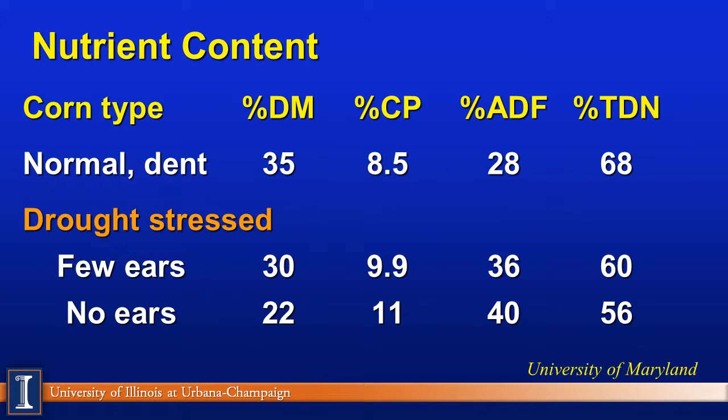The next question is: what will the feed value of this product be? This is some work from the University of Maryland looking at normal corn silage — probably a little below average for Illinois. We expect to see our corn silages somewhere around 24-25 ADF, in the mid-40s NDF, and a TDN around 71-72, or 0.71 net energy MCALs per pound of dry matter.